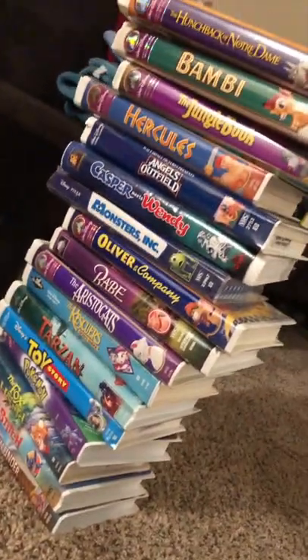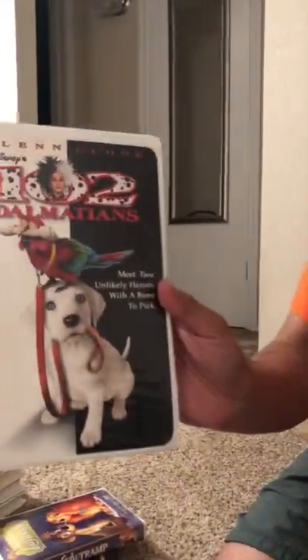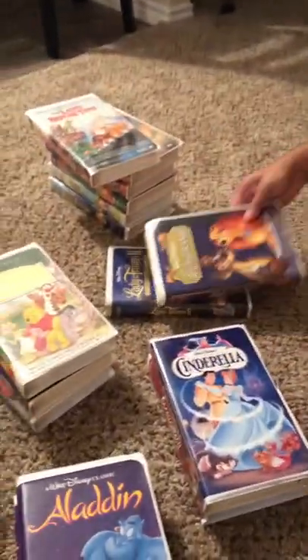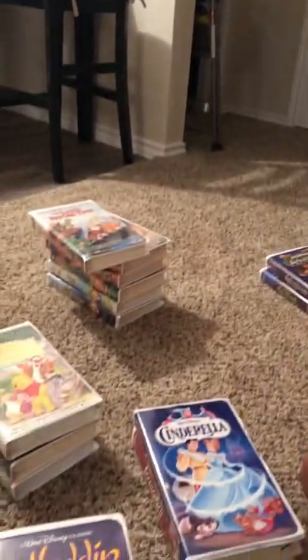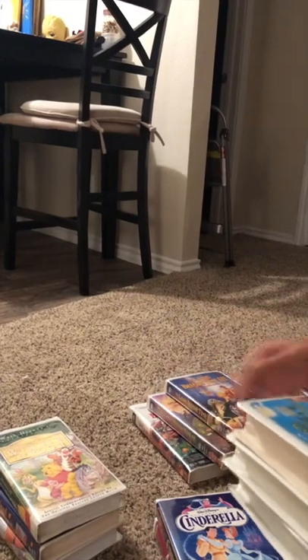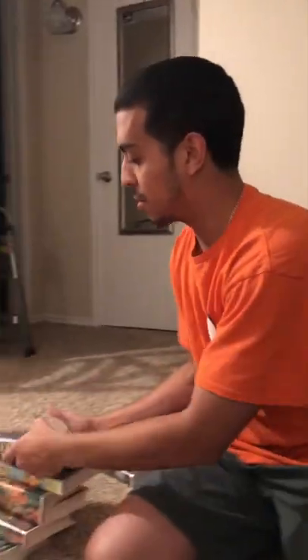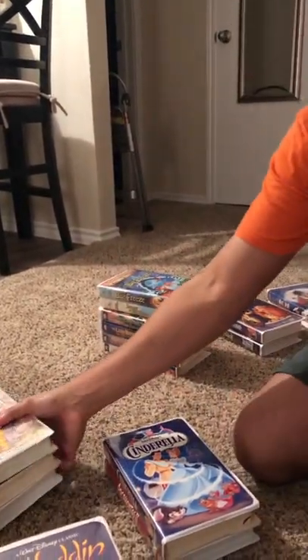We're back and went to the thrift store again, found a bunch of VHS tapes — 50 cents each this time. Going through every single one: we have 101 Dalmatians and 102 Dalmatians, definitely listing that. We have Lady and the Tramp and Lady and the Tramp 2. We also have this huge Land Before Time collection — Land Before Time one, two, three, four — and then two bonus movies.